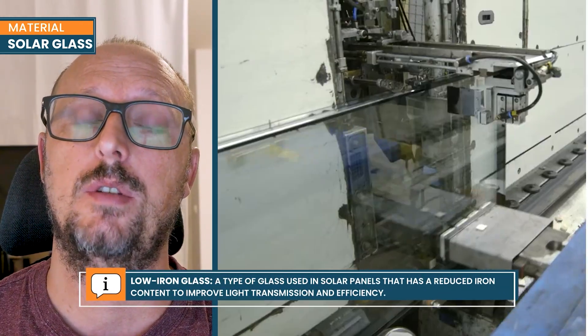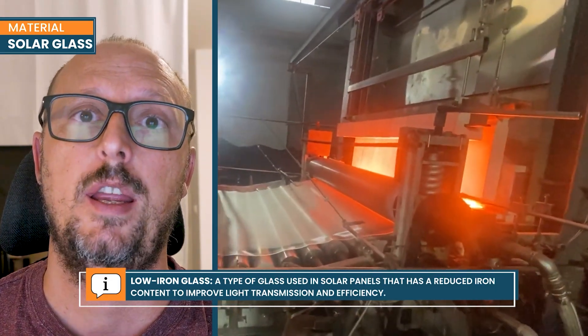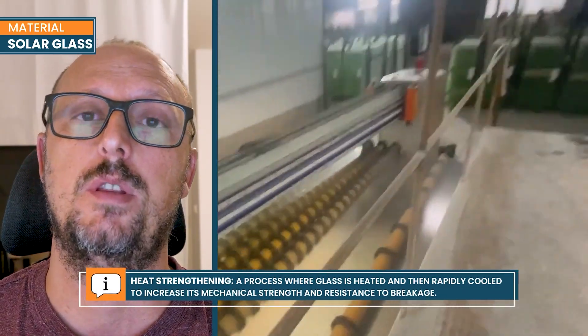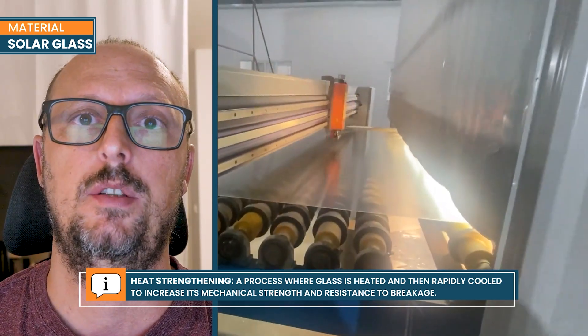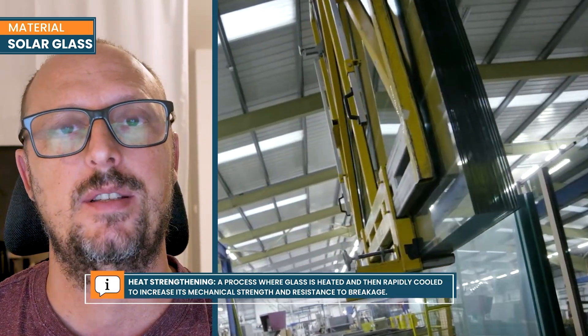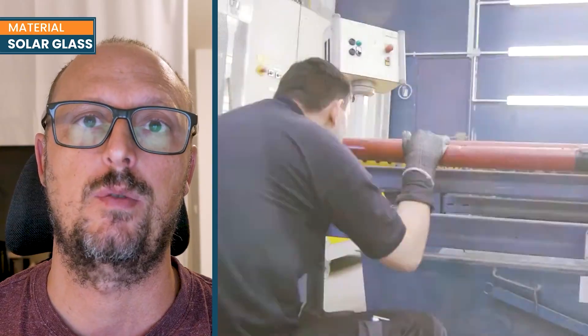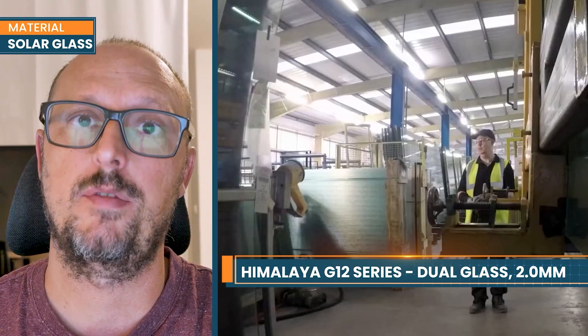Solar glass is a complicated topic but it is quite standard in the industry. We use low iron glass and it has to be very strong, so it undergoes a process of heat strengthening. The front glass and the rear glass undergo this process in different ways because the rear glass needs to have some holes cut into it. The key point about the glass is to have inbound controls for the batches we buy to ensure homogeneity of quality. The whole industry is using 2mm glass and we have that.